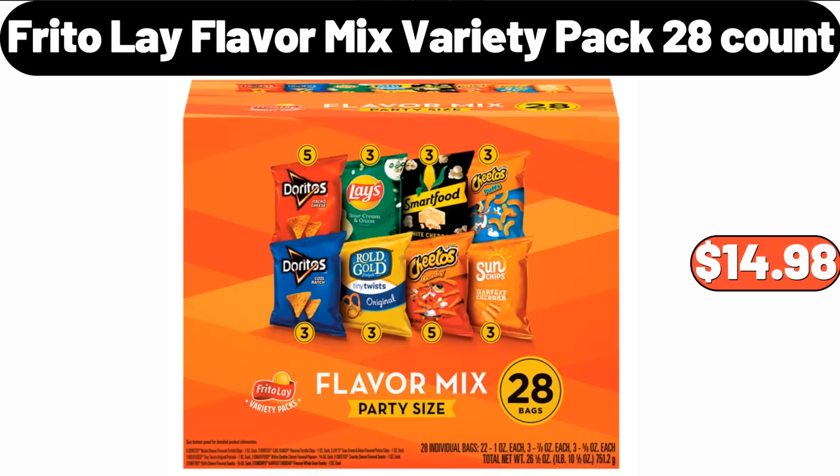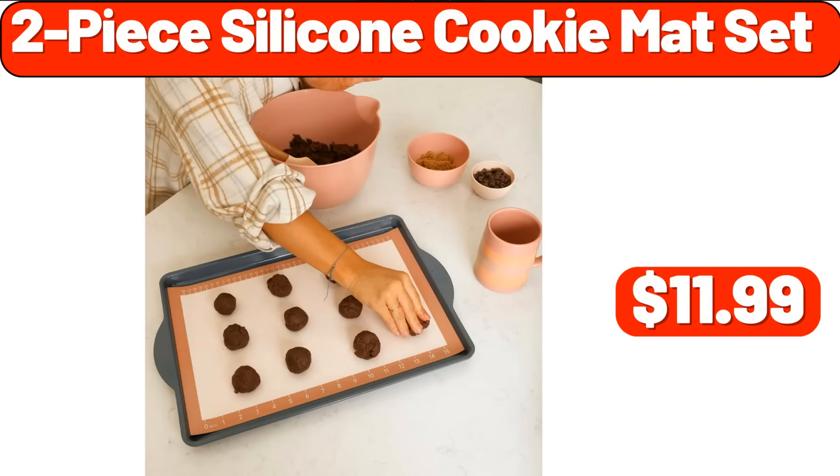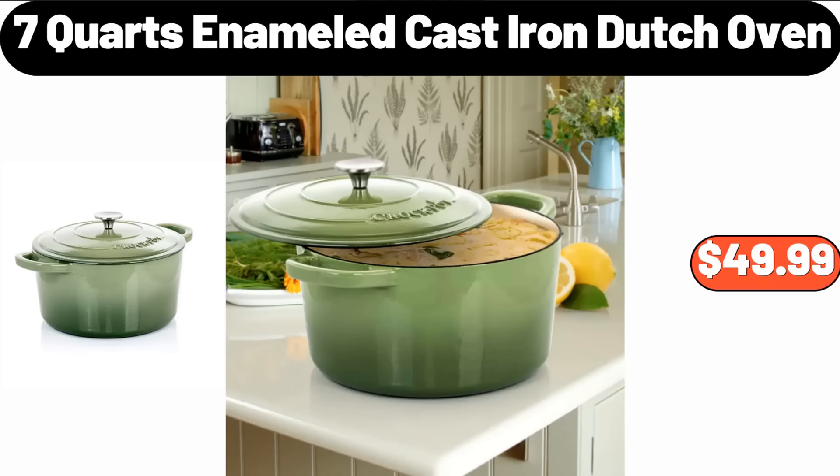Frito-Lay Flavor Mix Variety Pack, 28 Count, $14.98. Laundry Hamper, $11.99. 2-Piece Silicone Cookie Mat Set, $11.99. Nordic Christmas Fair Isle Stoneware Beverage Pitcher, $16.99. 7-Quart Enameled Cast Iron Dutch Oven, $49.99.